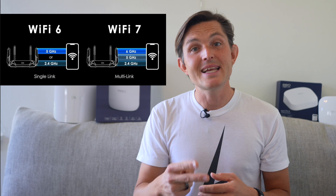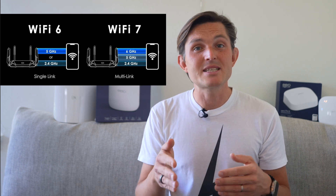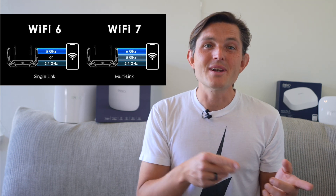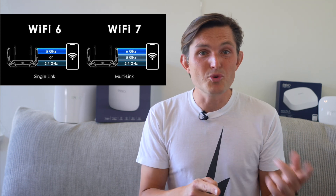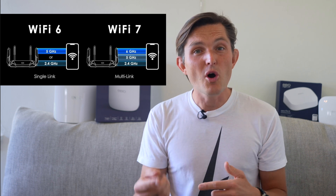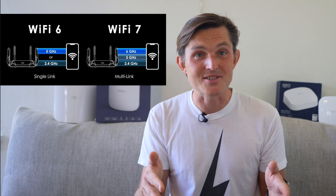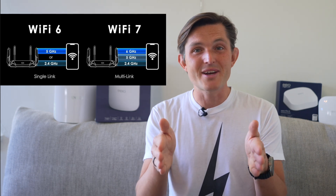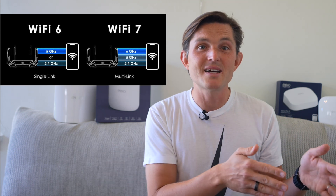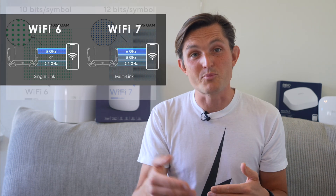Second, it introduces multi-link operation, or MLO. Your devices can now use multiple frequency bands at once. Wi-Fi 6 devices could only use one band at a time — either 2.4 GHz, 5 GHz, or 6 GHz. With MLO, your phone can receive data through both 5 GHz and 6 GHz simultaneously. It's like having two internet connections working as one. If one band experiences interference, MLO automatically shifts more data to the cleaner band. This accounts for roughly 35% of the performance improvement.